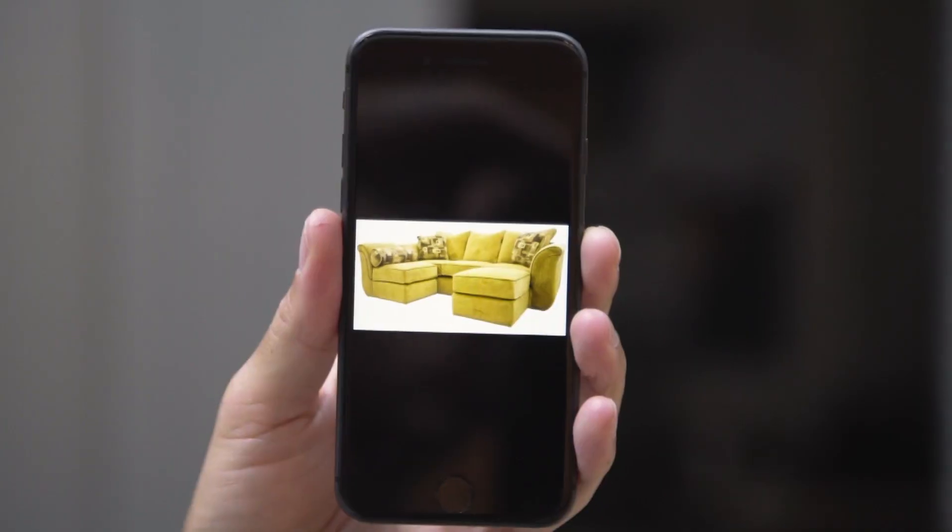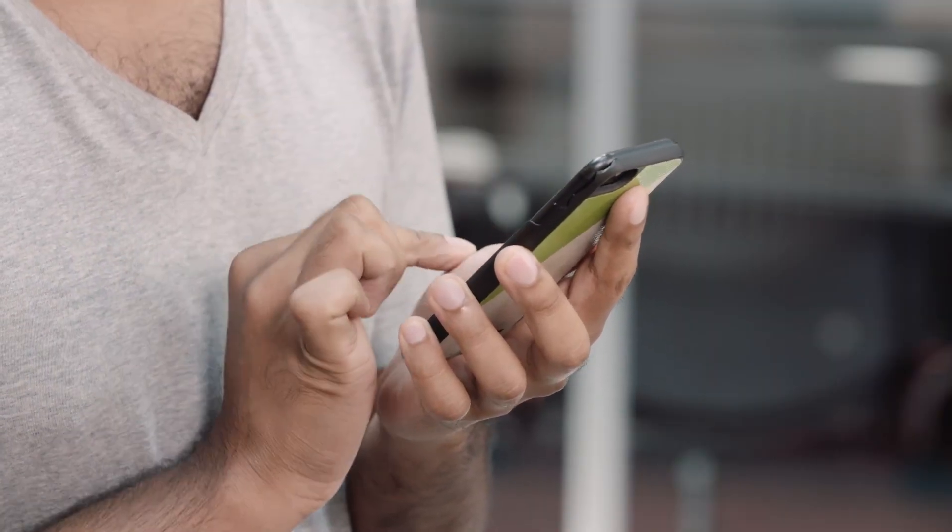What are you doing over there? Just sending some money to this guy who's selling his couch. Look, it's a sectional. Oh yeah. You can send money so fast and easy these days. I'm going to send him the deposit right now. Wait, do you know this guy? Does it count if I met him online?